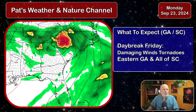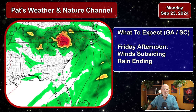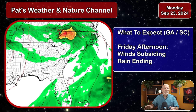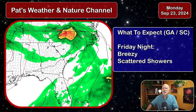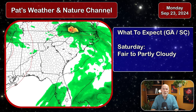Things begin to clear out by Friday afternoon, with winds beginning to subside and rain beginning to end across the region. It'll remain mostly cloudy and windy, but by sunset Friday there's possible some clearing with scattered showers and breezy conditions. By Saturday sunrise, expect fair to partly cloudy weather conditions. It's going to be a fast-moving storm, but it's going to come through with a very strong punch.